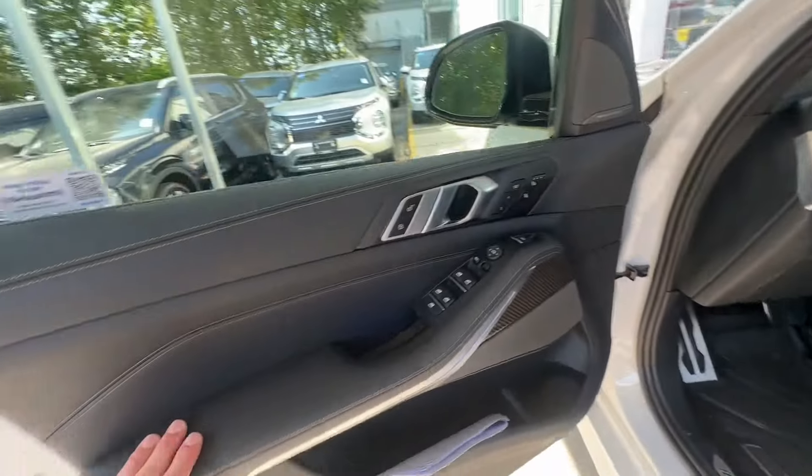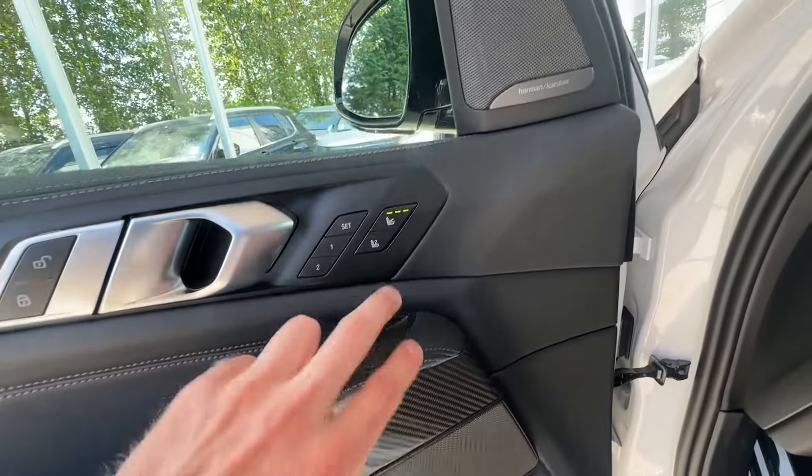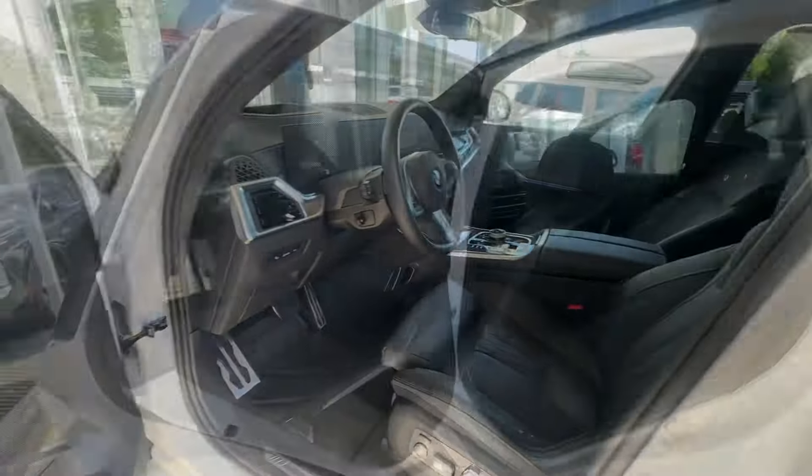Checking out the door design: there's nice ambient lighting right here, carbon fiber elements, massage seat controls, two memory positions, and the Harman Kardon upgraded sound system here as well.